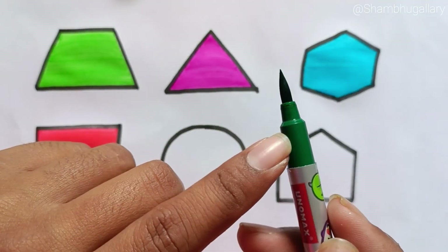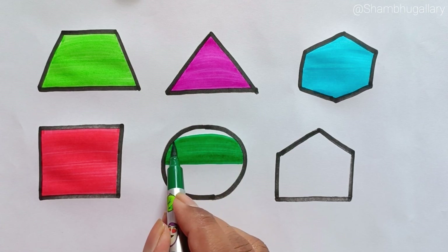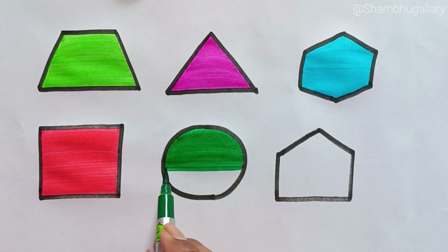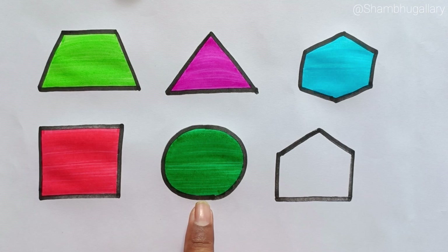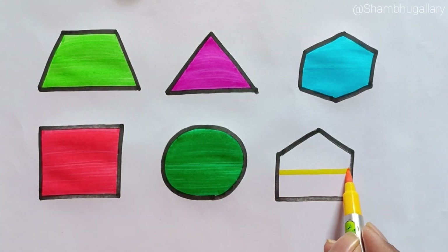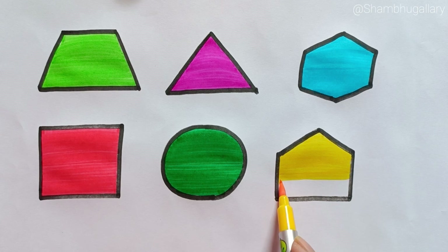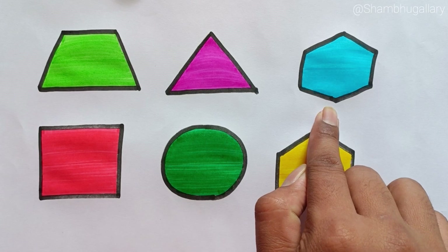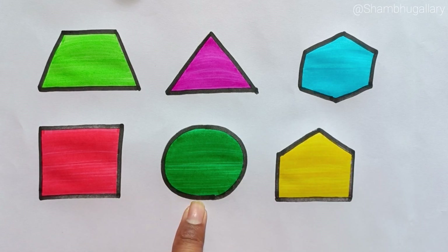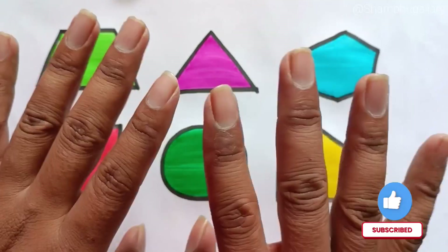Square, green color. Circle, yellow color. Pentagon. Trapezoid, Triangle, Hexagon, Square, Circle, Pentagon. Thank you friends! Please like and subscribe. Bye bye!